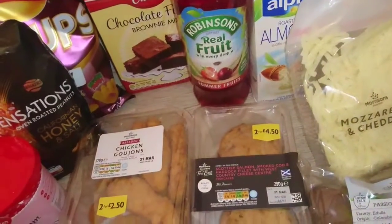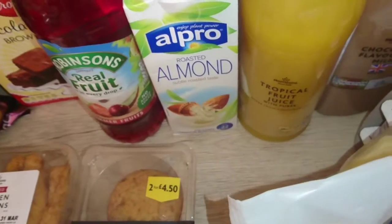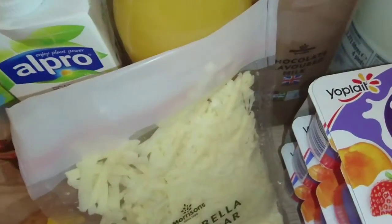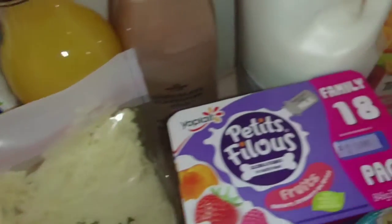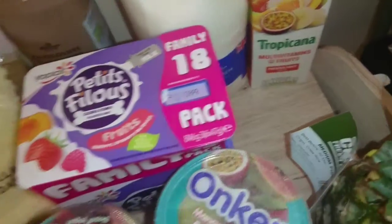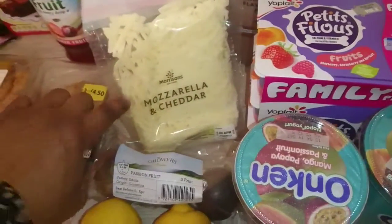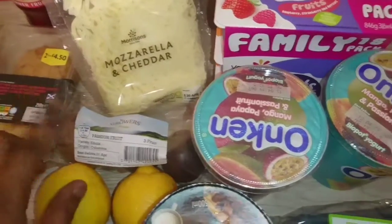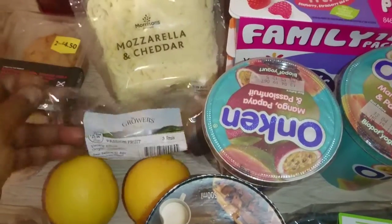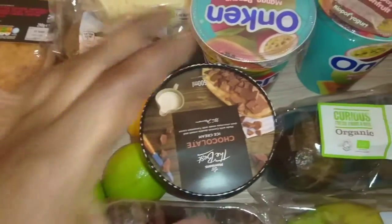We have Robinson's, a bottle of almond milk, a bottle of tropical fruit juice, chocolate-flavored milk, normal milk, and a Tropicana multivitamin juice. Also a pack of Petit Filous family pack yogurt, mozzarella and cheddar cheese, three packs of passion fruits, two oranges, and two limes.